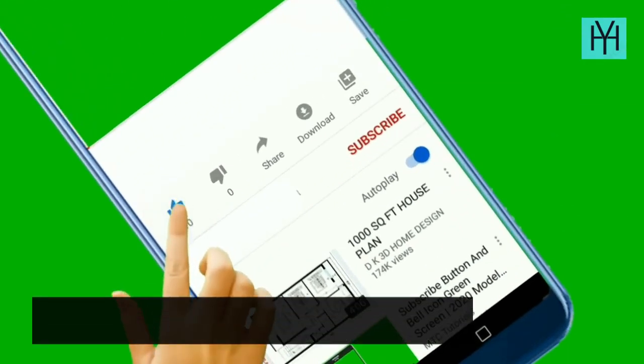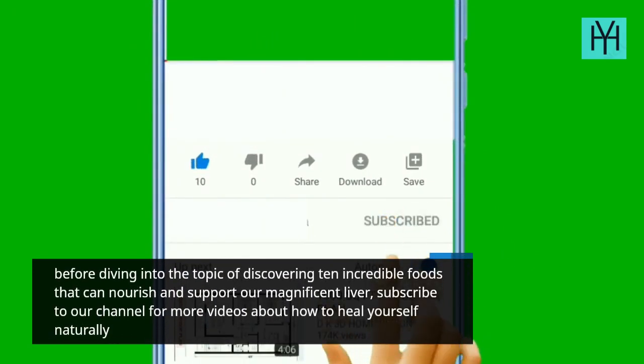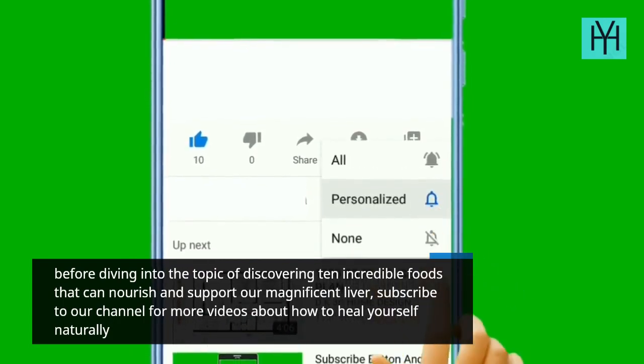Before diving into the topic of discovering 10 incredible foods that can nourish and support our magnificent liver, subscribe to our channel for more videos about how to heal yourself naturally.